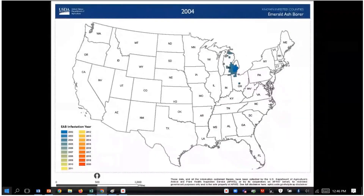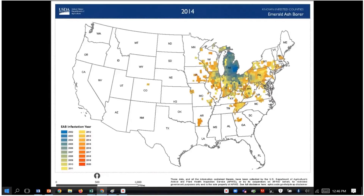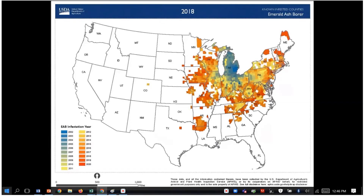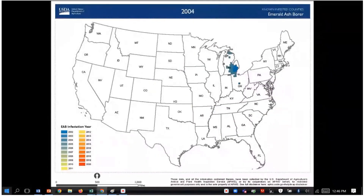Emerald ash borer is a highly invasive and destructive pest that has killed hundreds of millions of ash trees in natural areas as well as in urban forests. From an initial detection area of 13 Michigan counties in 2002, emerald ash borer has since spread to 36 U.S. states, affecting between one quarter and one-third of all land area in the lower 48 U.S. states.